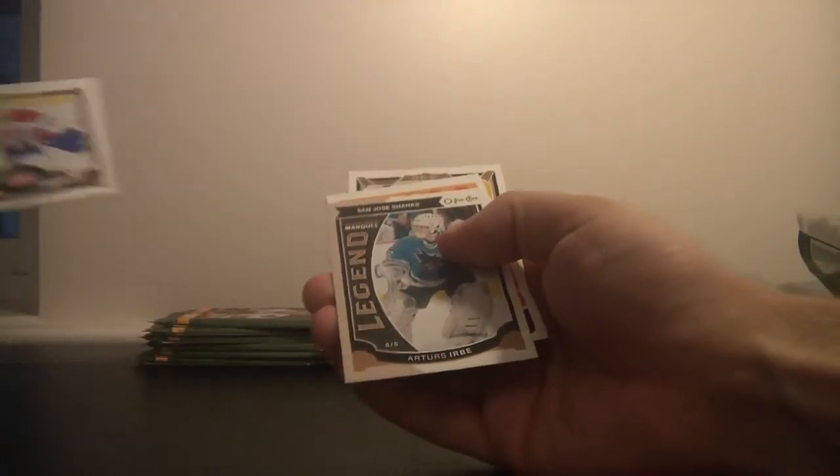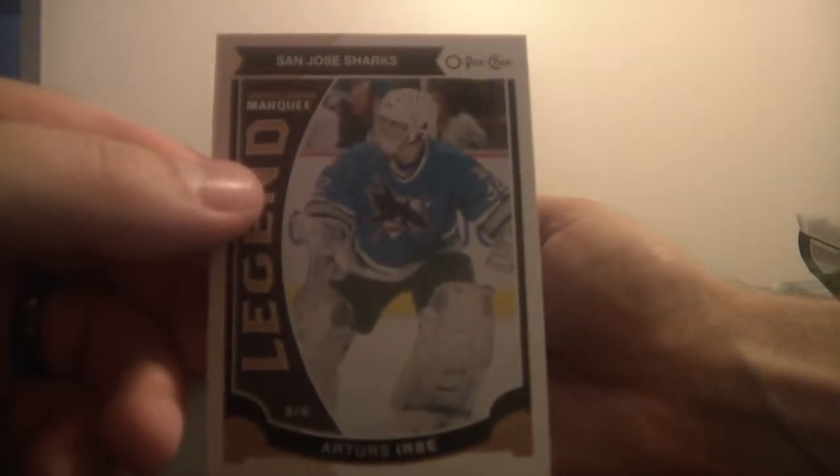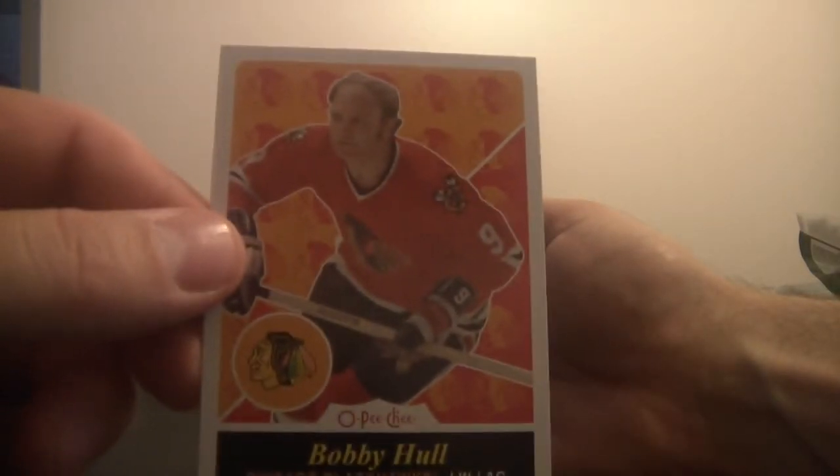I've got two garage. Legends for the San Jose Sharks, it's Artur Sirbe. We've got Bobby Hull — very nice looking card — Chicago Blackhawks. And some more base.